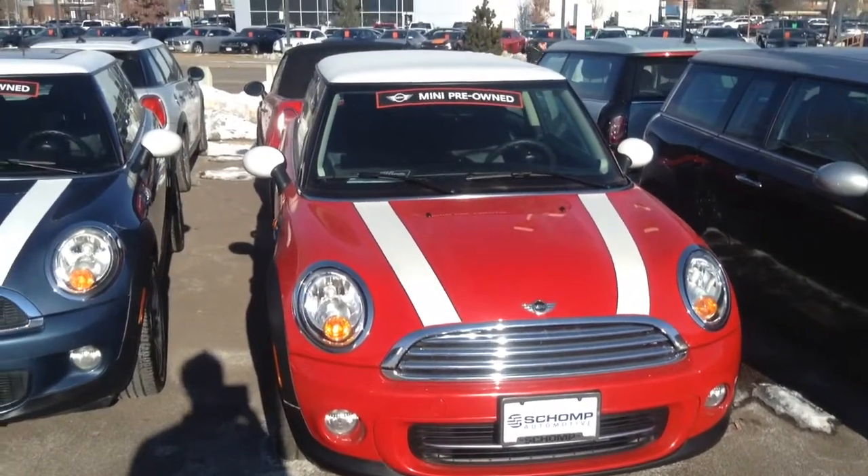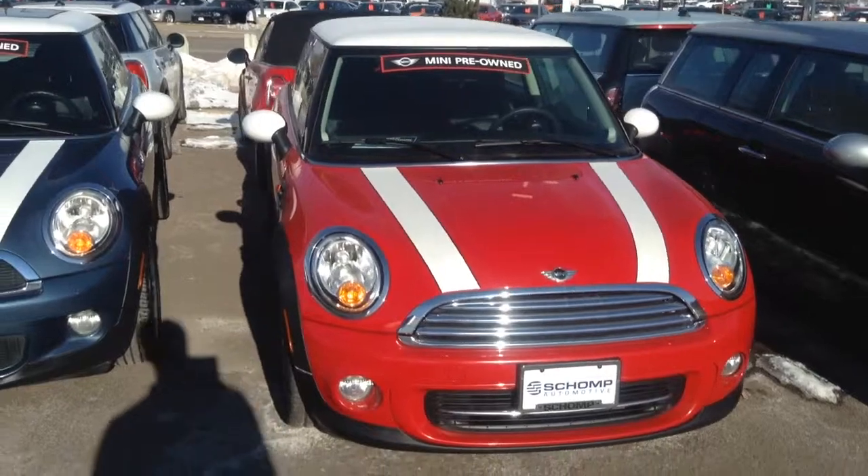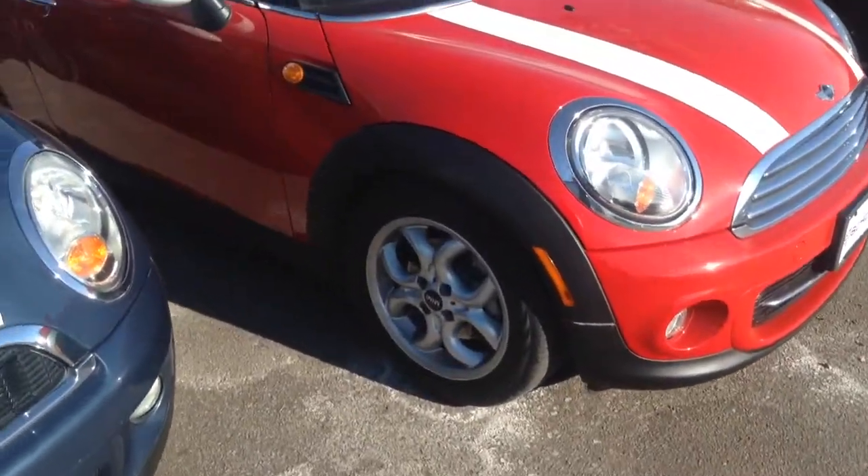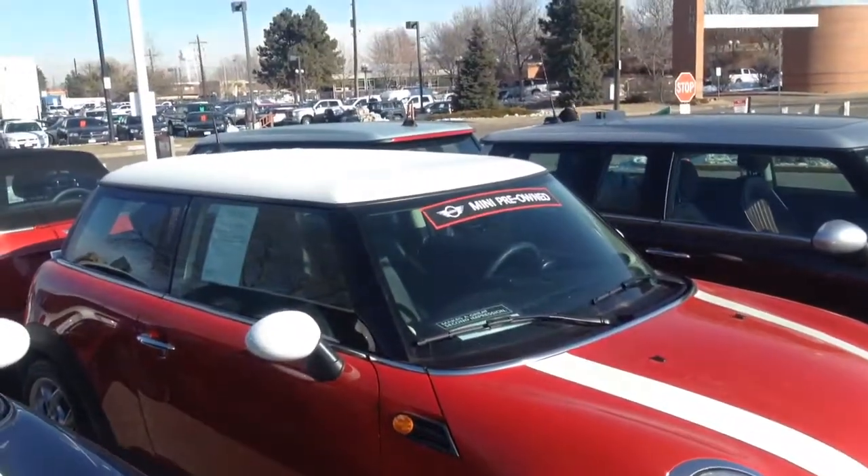Hello, Michael. This is a look at the red 2013 Mini Cooper hardtop that we have here. Here's a look at the wheels, stripes, white top.